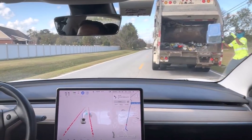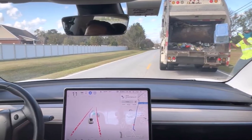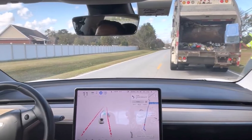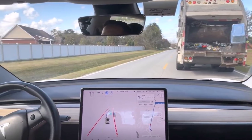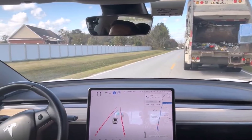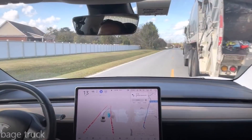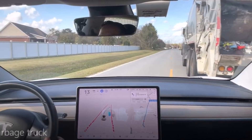So as you can see in this video, Dave Mack, a YouTuber, is driving down a long road and sees a garbage truck in the distance. Once behind it, the FSD seems to move steadily to the left to check if traffic is clear to undertake an overtaking maneuver. As you can see in the video, when the Tesla Model 3 detects other incoming cars, it pulls back into the lane on its own.